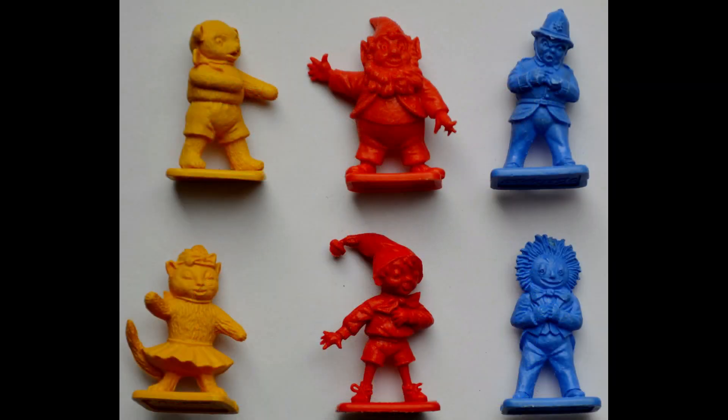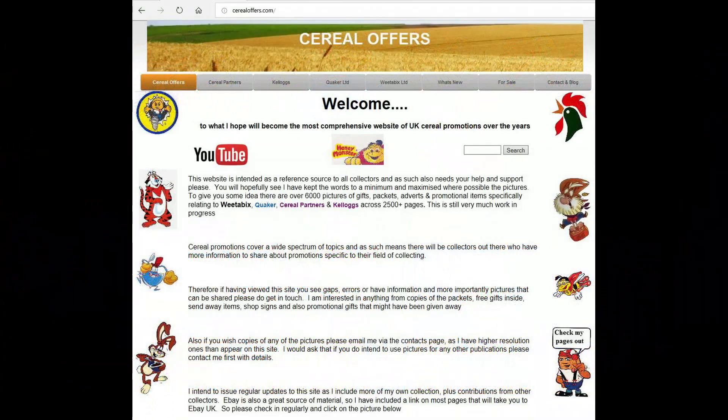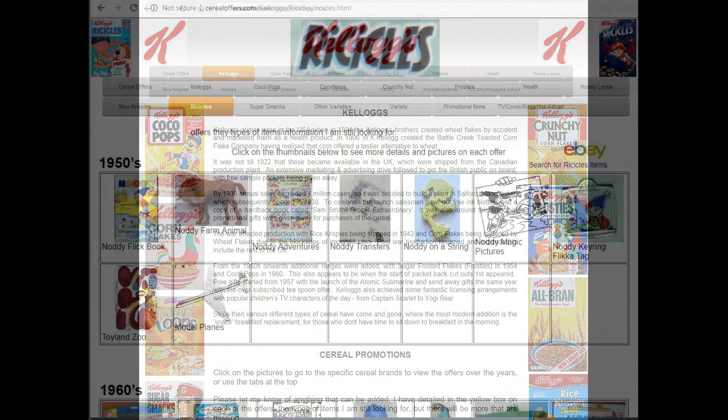Here's an image of the full set of six. This is a really fantastic set — really great for the kids, and I think it's a model of its time. So if you're interested in this and other cereal offers, please subscribe to this channel, like and share it, or visit my website SerialOffers.com — click on Kellogg's and then Ricicles.